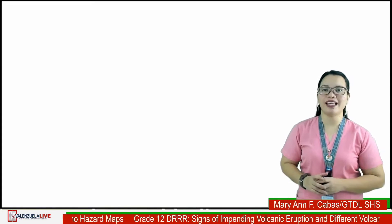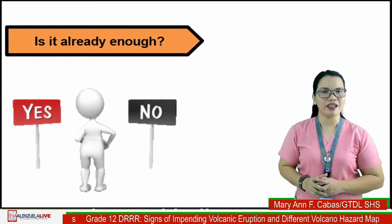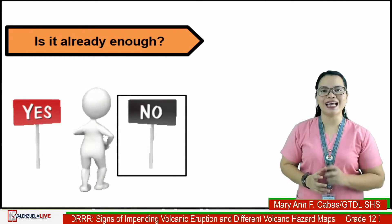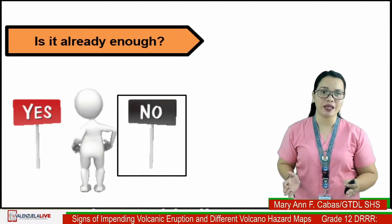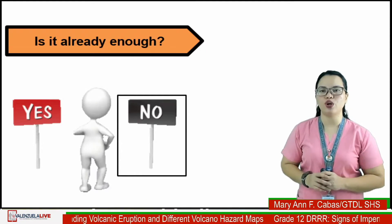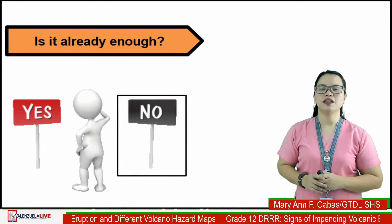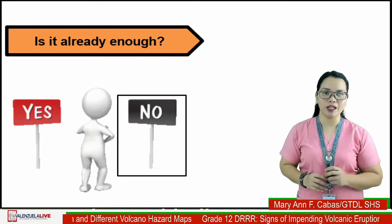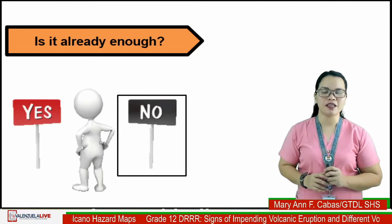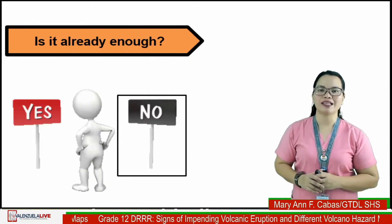We are done recognizing the signs of an impending volcanic eruption — but is that already enough? No, it is not enough. During this time, knowing about prime weather conditions is important, but it is also important that you know the characteristics of the place where you are residing, so that you will be able to identify places prone to volcano hazards around the Philippines and communities near you through different volcano hazard maps.